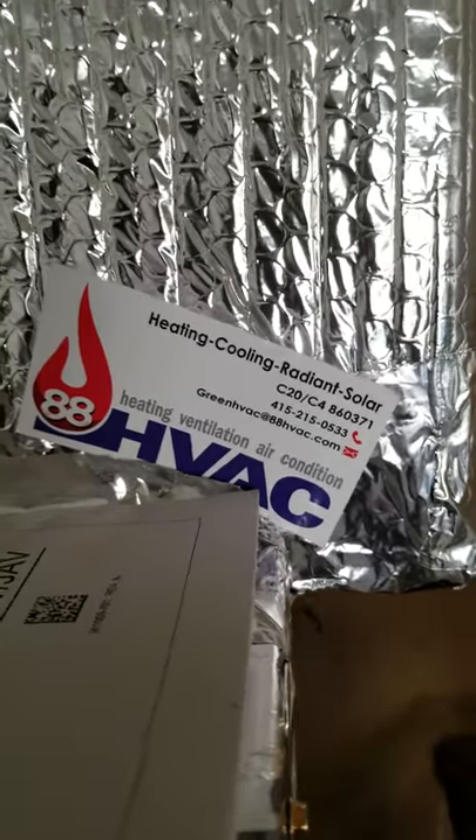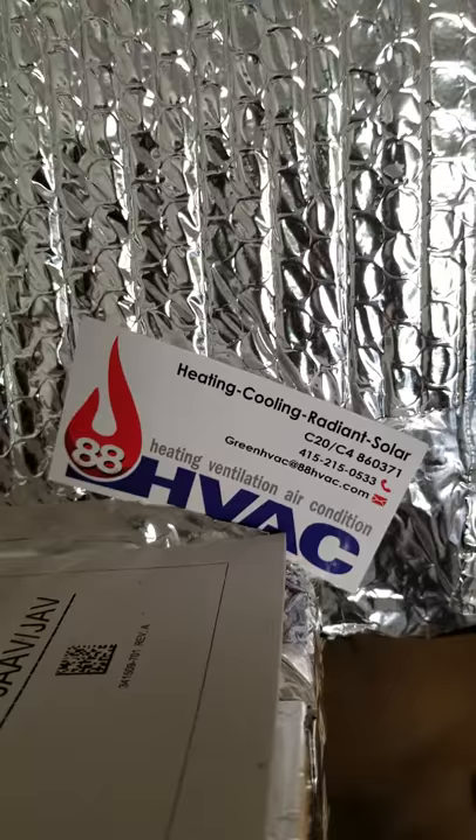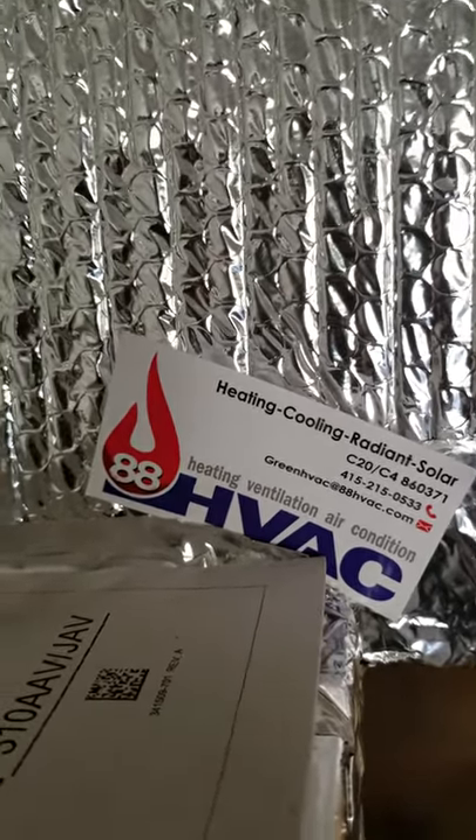Any problems or questions you've got, give us a call, drop us an email, rate us on Yelp. We're here to help — 88 HVAC, Dublin, California.